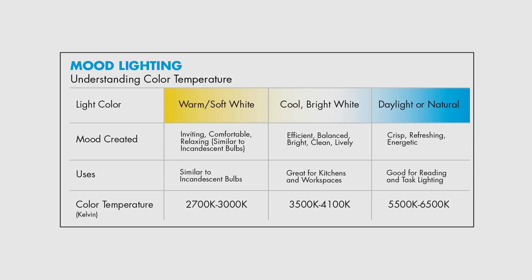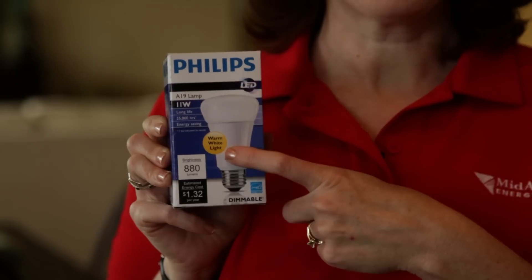Choosing bright white removes the yellow tone of warm white, giving a balanced neutral color. Daylight bulbs create a bluish light that mimics natural daylight. The color temperature will be marked on the packaging — check all the color choices at your local home improvement store.